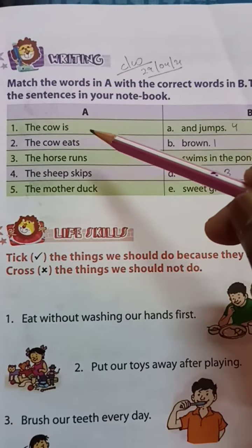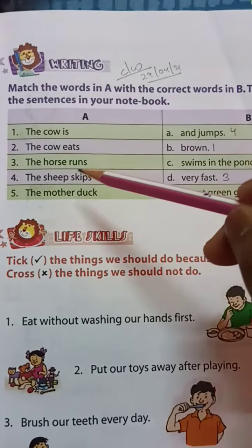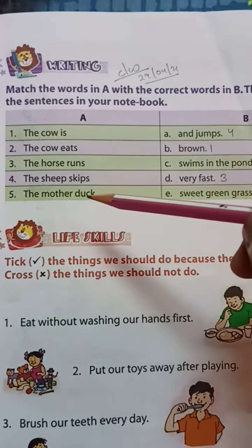Number 1: the cow is. Number 2: the cow eats. Number 3: the horse runs. Number 4: the sheep skips. Number 5: the mother duck.